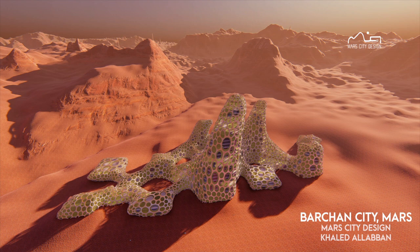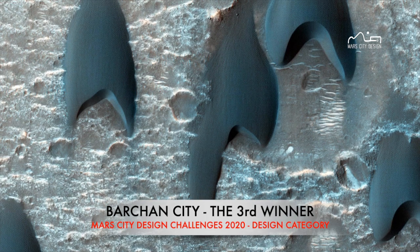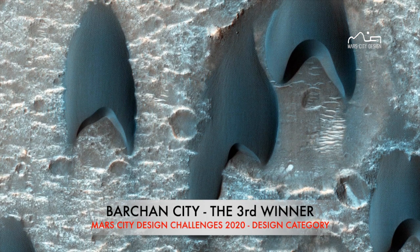Barkin City is inspired by one of the most prominent features of Mars, the Barkin Dunes. In our site, Acidalia Planitia, the Barkin Dunes are oriented south with the predominant wind direction, forming the most stable type of dune.